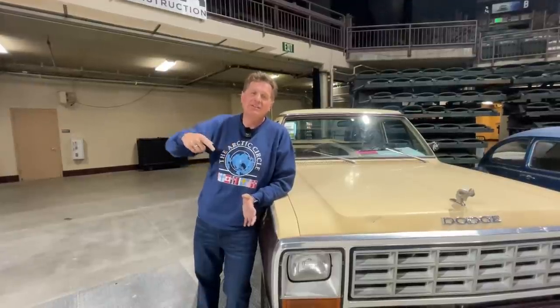Hey guys, welcome to this very special TFL Classics behind the scenes video. Normally you've got Tommy on this channel, but today you've got me and Brendan behind the camera. We are here at the specialty car auction at the Good Guys show at the Budweiser Event Center in Loveland, Colorado, and we're gonna give you a sneak peek of some of the cars that are for sale.